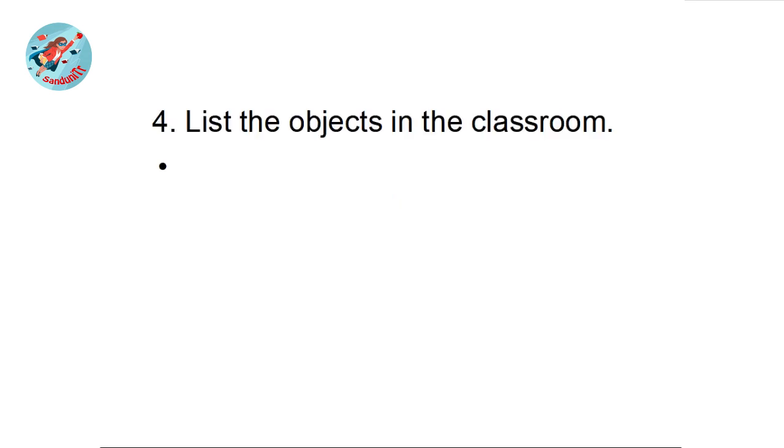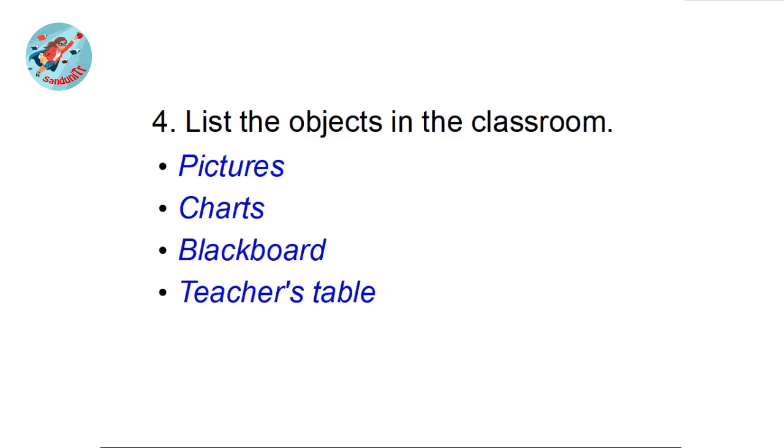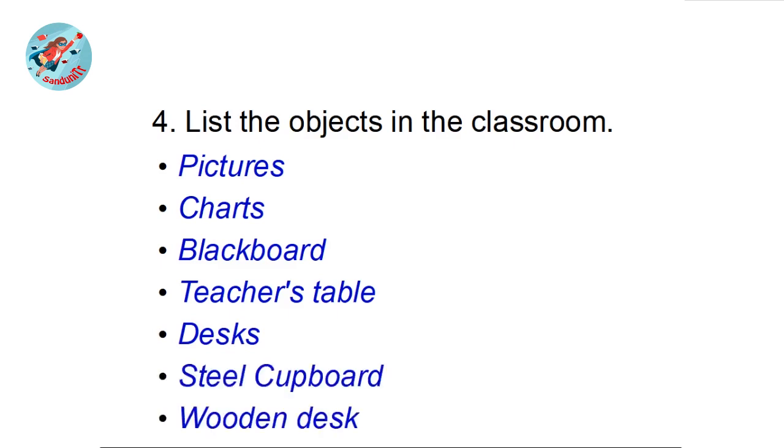Question four: list the objects in the classroom. Yes — pictures, charts, blackboard, teacher's table, desks, steel cupboard, wooden desk. From the text you can list all the objects found in that classroom.